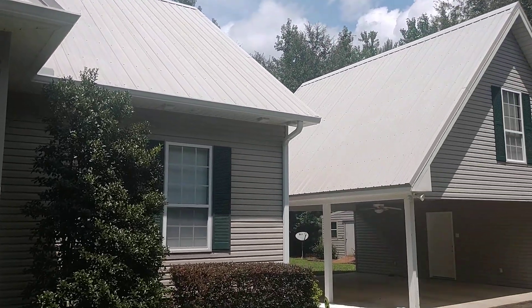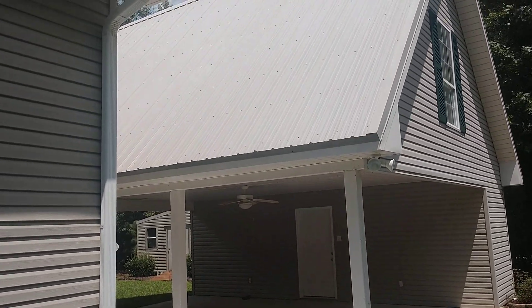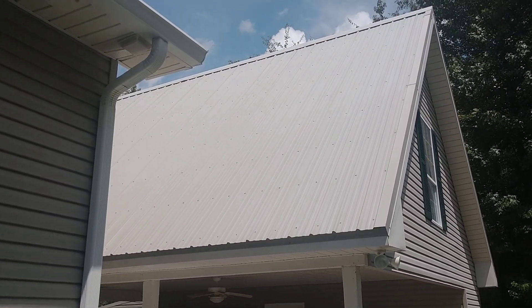I'm going to show you what this roof now looks like. On part one you can see what it looked like — now you can see it's brand new.